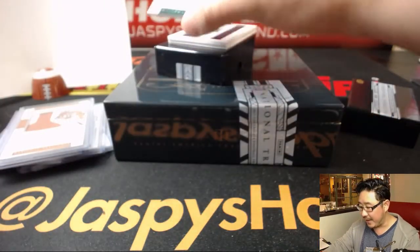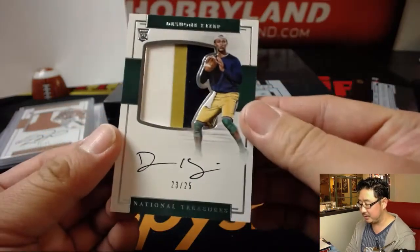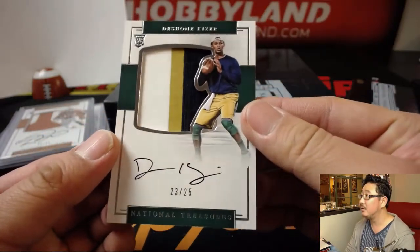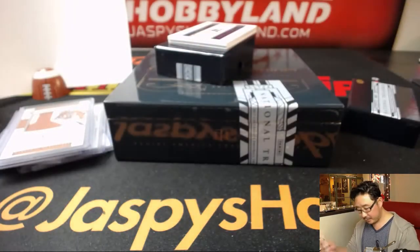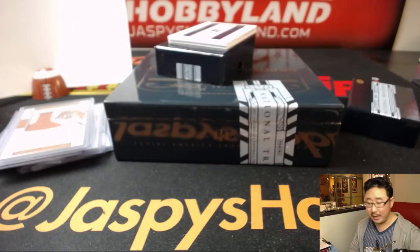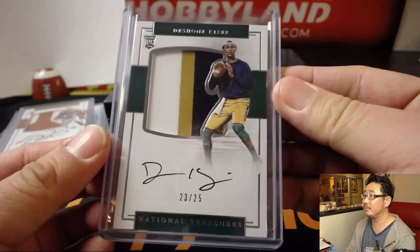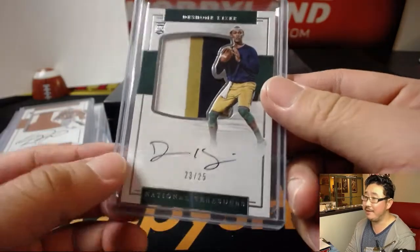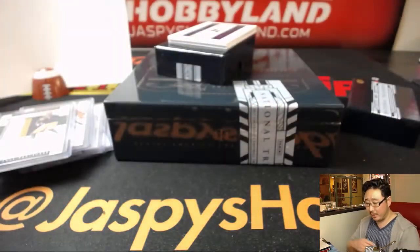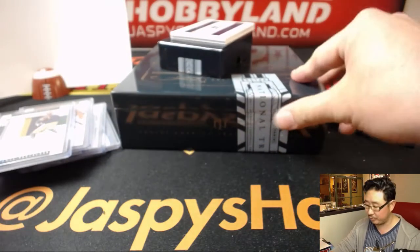23 out of 25, Deshaun Kaiser — three-color patch and autograph in his Notre Dame gear. Number three, William Hummel with that one. I think Lee Fulton wants to do some more, so if you want to join him on a fresh case of this — one box from a fresh case — let's do it.